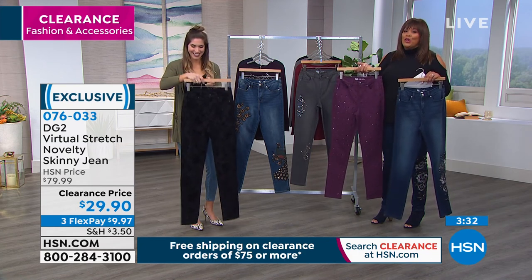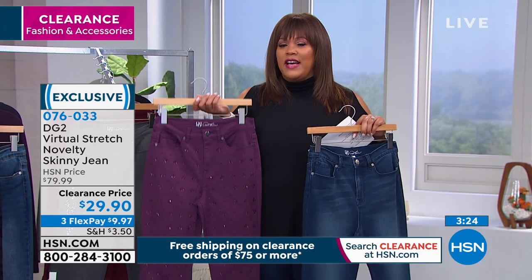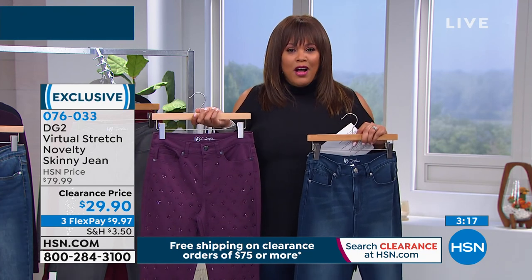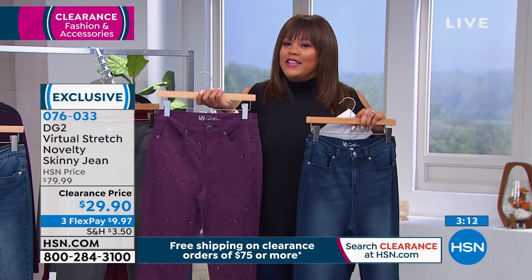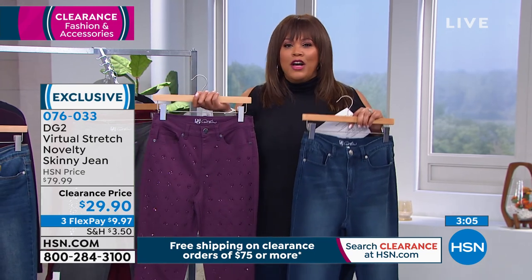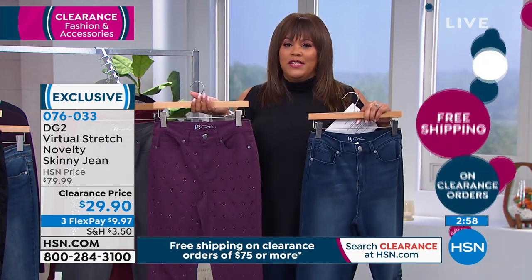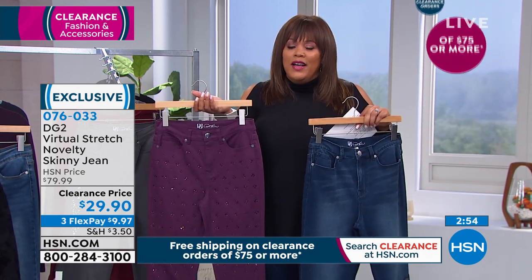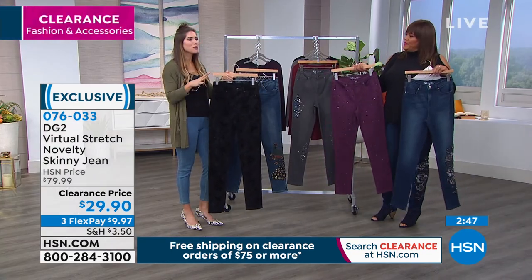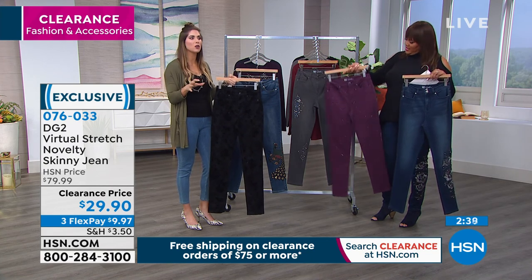I would encourage you to go to hsn.com right now because we're very busy on the phones. If you want the jeans and you want your size — size two to 24W, average, petite, and tall — I can tell you talls and petites go the quickest. Go to hsn.com or use your mobile phone app; that is the quickest way to order because you get to the front of the line. Definitely stock up on these because they're also different — you could get the deep plum and the indigo, two different jeans. Put this on with a turtleneck, put it on with a blazer, and you're ready to go. These are definitely statement pants.